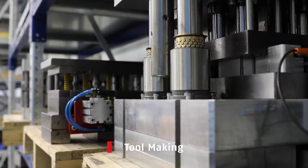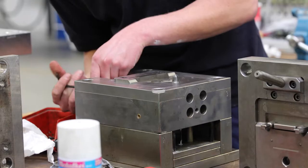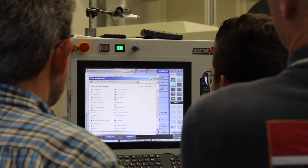We're standing in the ABUS Tool and Machine Department. This is where we design and make all of the tooling used to manufacture our products. By tooling, we mean all the things that are used to cut, stamp, assemble, and quality control our products.